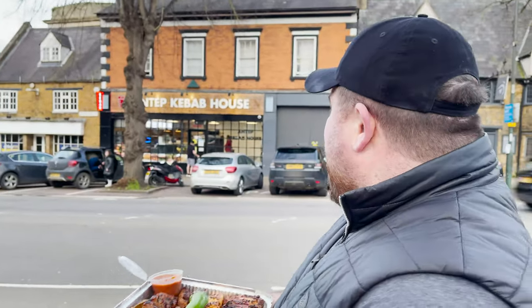Hello everyone, welcome back to Food Review Club. We are at a familiar place - you may recognise Antep Kebab House here in Banbury. Now we were out on business, passing through, and I had to stop off and get a kebab.